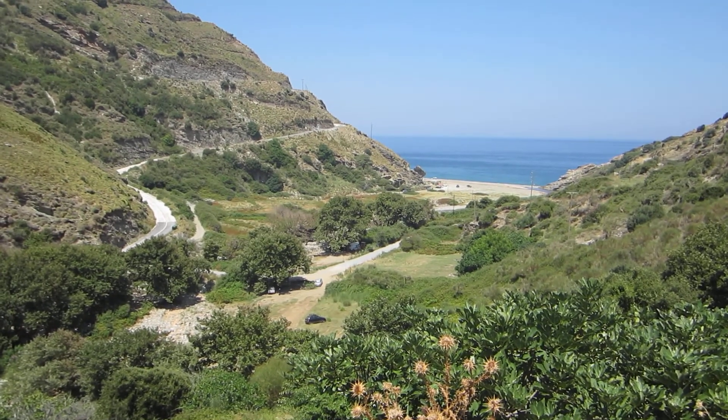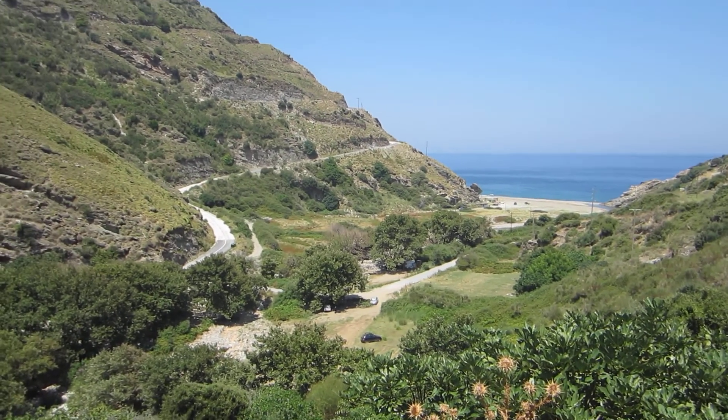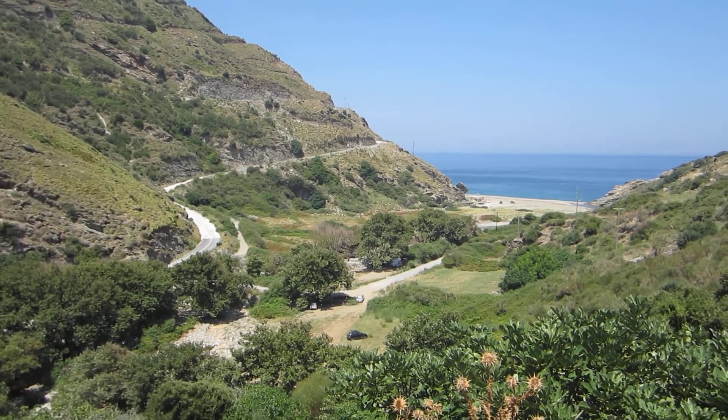And this is the view from the building. Look at the amazing beach that we can go to, it's very close.